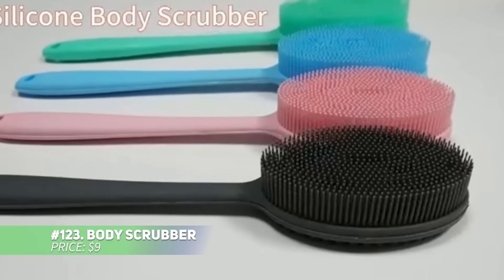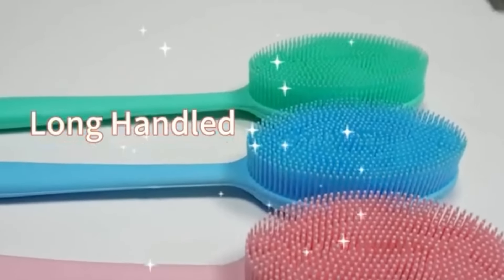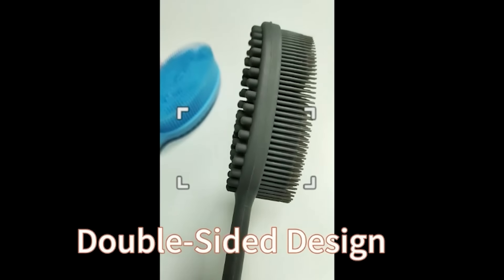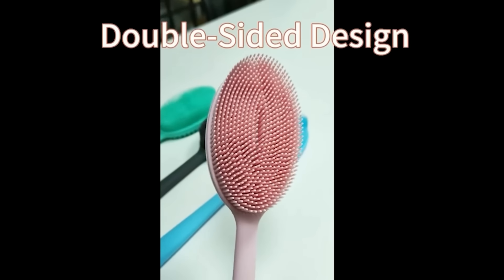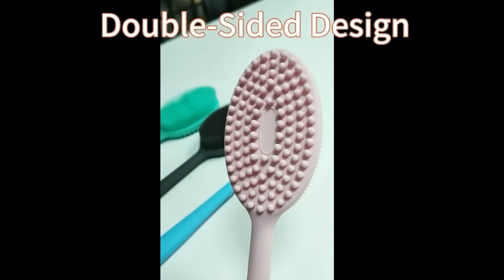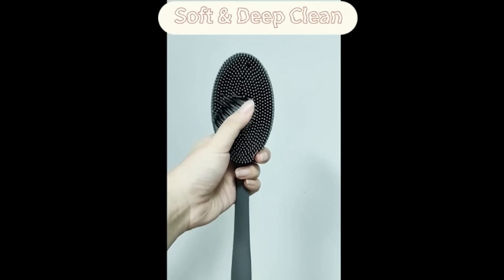This body scrubber delivers a refreshing shower experience with its food-grade silicone design. It's gentle on the skin, but effective for deep cleaning and exfoliating. The two-sided design offers soft bristles for lathering and a textured side to stimulate circulation. Ideal for all skin types, it's easy to clean, durable, and requires infrequent replacement.